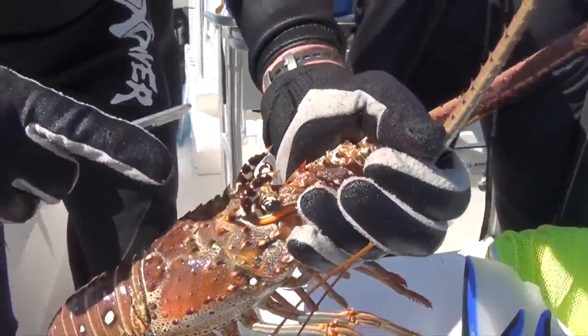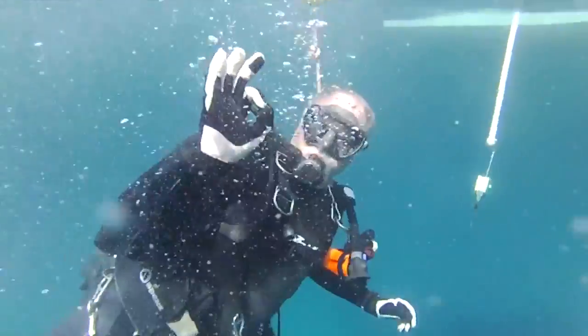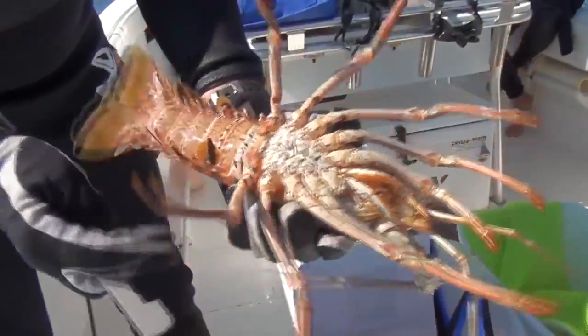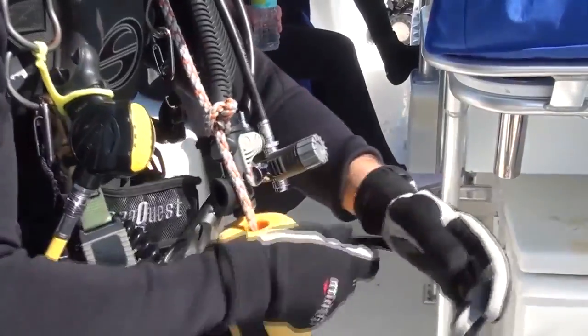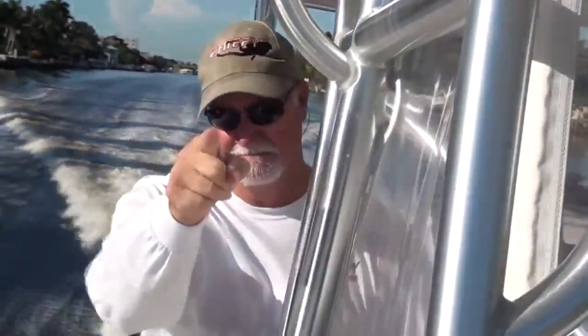It's lobster season once again — my favorite time of the year. The water's calm, clear, and crawling with those spiny crustaceans. For Chief E. and crew, that means a lot more time underwater along the reef and catching the buck. Before we ventured out, the Chief E. crew stopped at the Cove Marina in Deerfield Beach. Folks, you can't go hunting for lobster unless you're locked and loaded with the right gear. We are ready, and it's time for this underwater hunter to get busy.